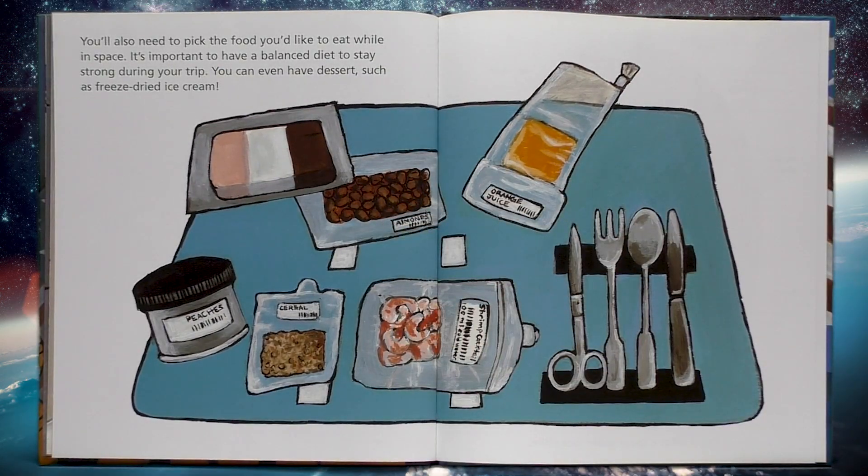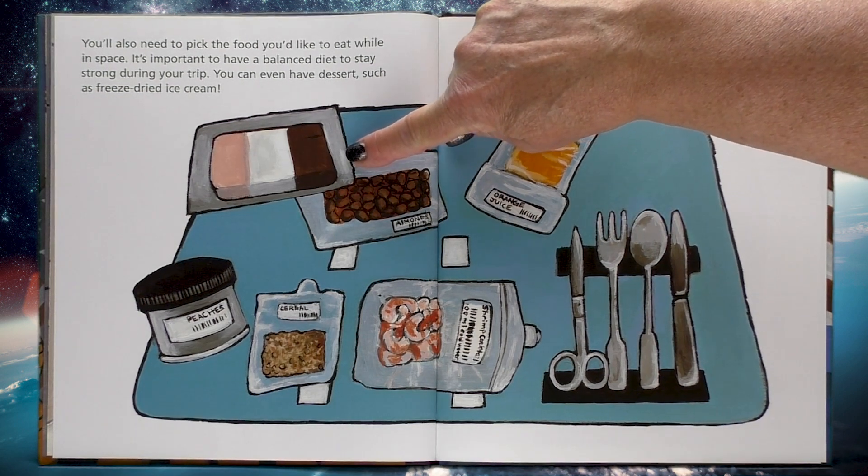You'll also need to pick the food you'd like to eat while in space. It's important to have a balanced diet to stay strong during your trip. You can even have desserts such as freeze-dried ice cream.